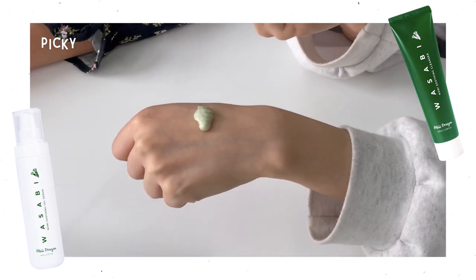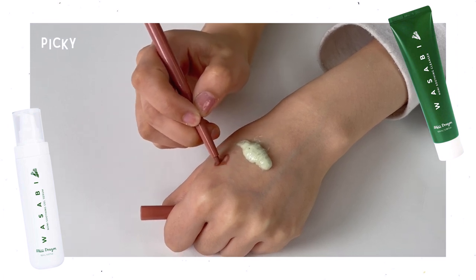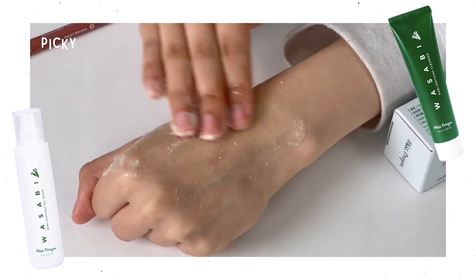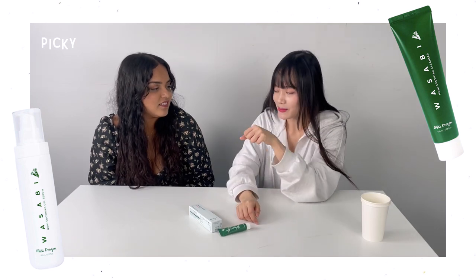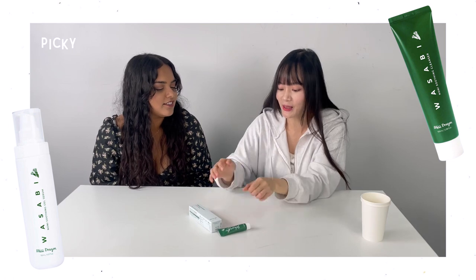This actually looks like wasabi that I get in the sushi restaurant. Let's see if it rubs off. Oh wow, this smells really good, guys. This is actually really nice — and it made the skin so soft. Smells really good. It doesn't actually smell like wasabi at all.